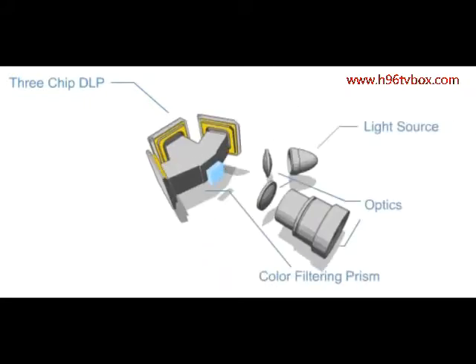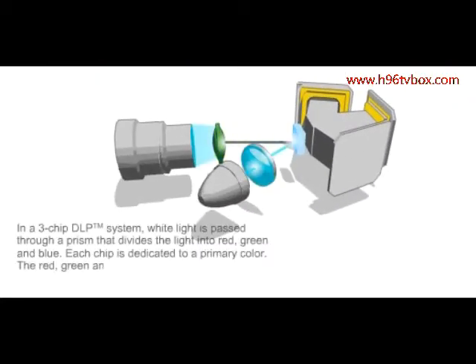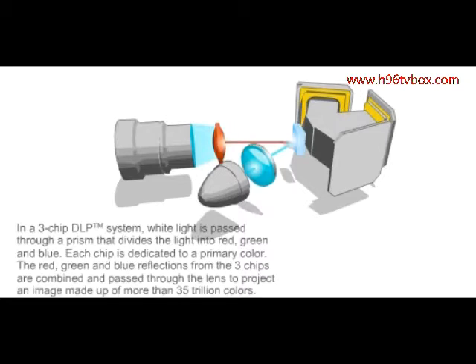In a three-chip DLP system, white light is passed through a prism that divides the light into red, green, and blue. Each chip is dedicated to a primary color. The red, green, and blue reflections from the three chips are combined and passed through the lens to project an image made up of more than 35 trillion colors.